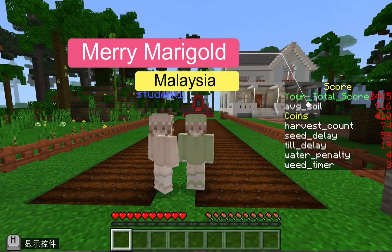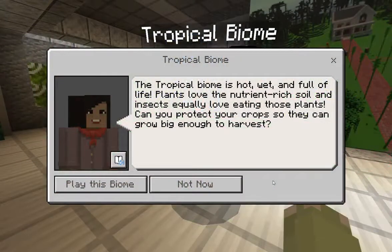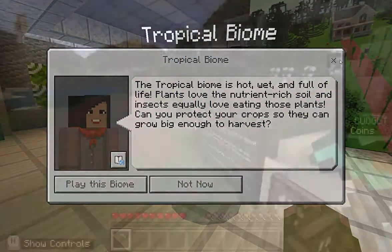Hello everyone, we are from Team Mary Marigold and we are from Malaysia. The climate of our home resembles the tropical biomes in the Farmcraft challenge.